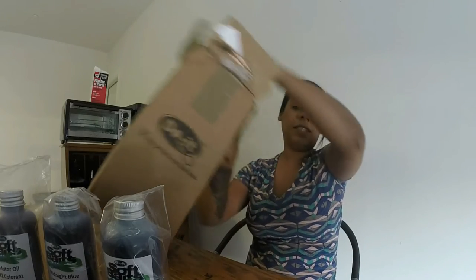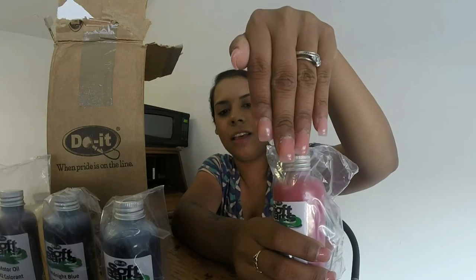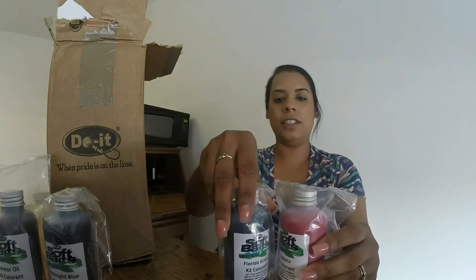And then I got Florida grape. I'm excited about these colors, I can't wait to try them. I got one more colorant and that is tomato, which is like this red. Obviously this one looks different. So those are the four colorants I got.